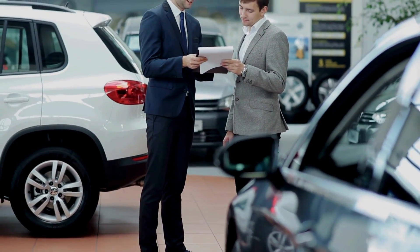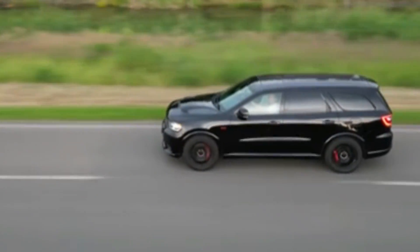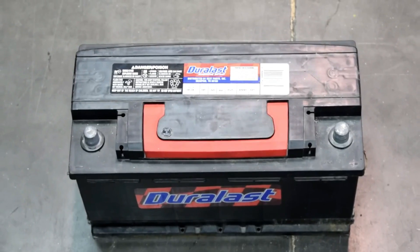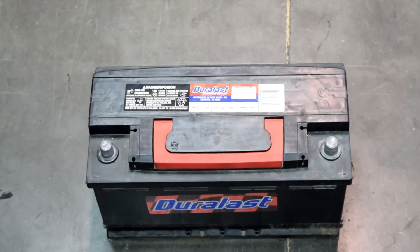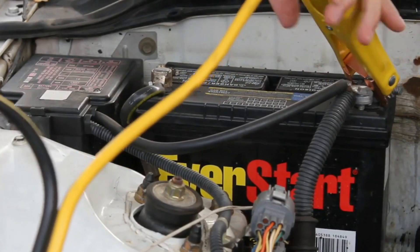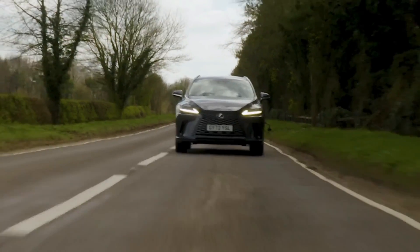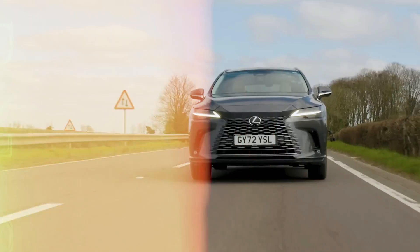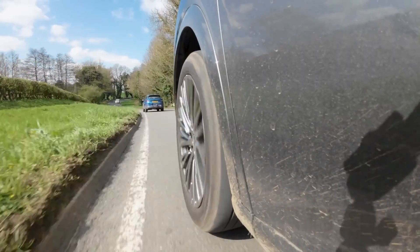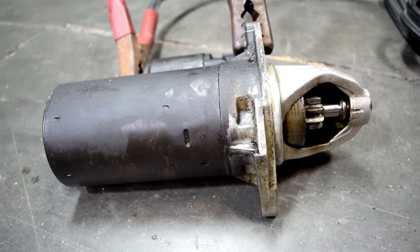What does this mean for you? If you're planning to keep your car long-term, be prepared for these higher replacement costs. The savings you might see at the gas pump could easily be wiped out by the added expenses of maintaining these specialized parts. And the worst part? Most manufacturers don't mention these long-term costs when they sell you on the system. Spoiler alert — it's not always smooth sailing.